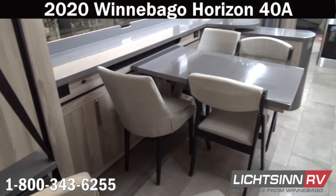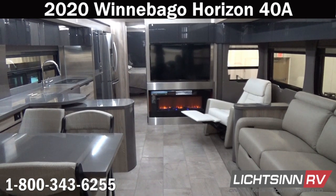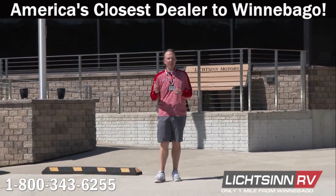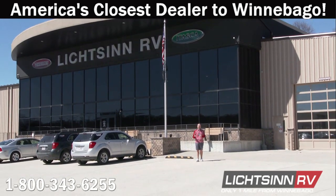As we swivel around for one last sweeping shot, thank you for visiting Litson RV and for the opportunity to showcase the 2020 Winnebago Horizon 40A, available here at Litson RV — America's closest dealer to Winnebago Industries, located only one mile north of the Winnebago factory in Forest City, Iowa, and reaching out across all of North America for the top sales volume award from Winnebago Industries for the past five consecutive years. The sea of sameness is over — this 2020 Winnebago Horizon 40A is available here at Litson RV.